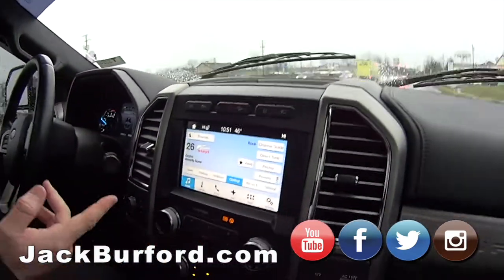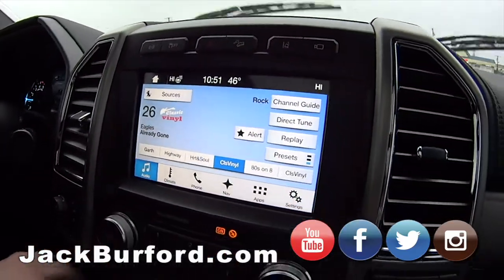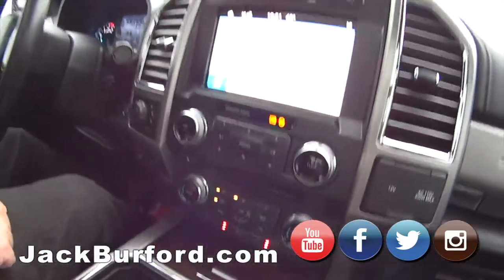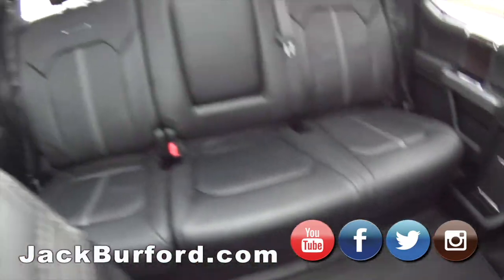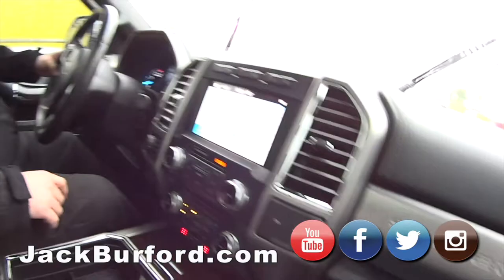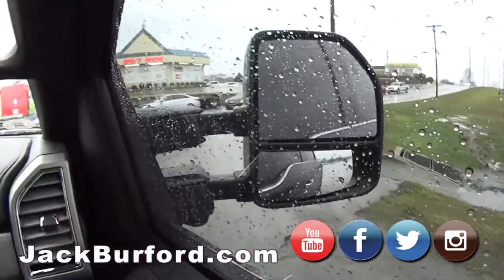It's got the towing package, of course. Trailer brakes, four-wheel drive. Local trade. It's got heated and AC seats. It's got lane keep assist, lane departure warning. Fold-in, fold-out mirrors.